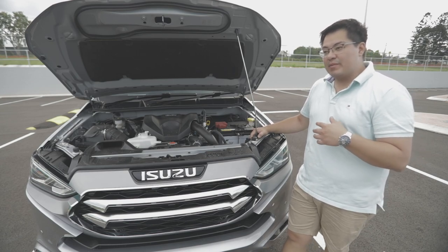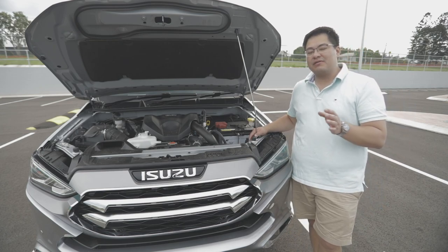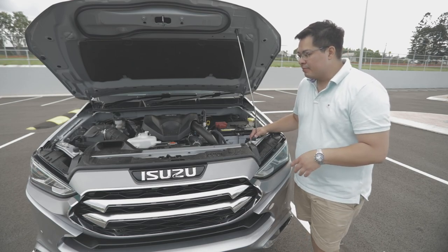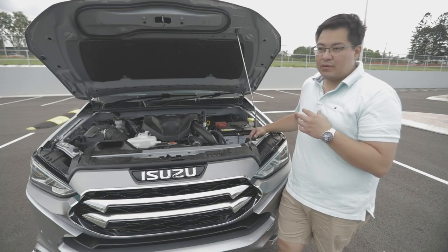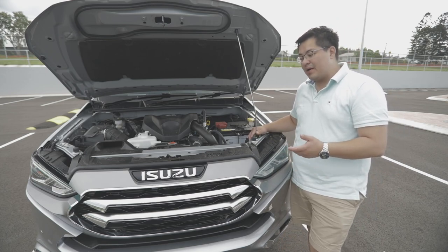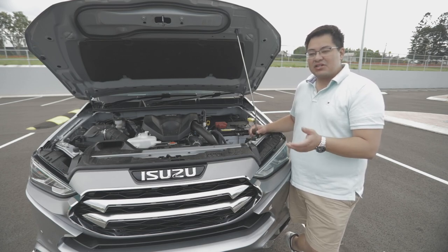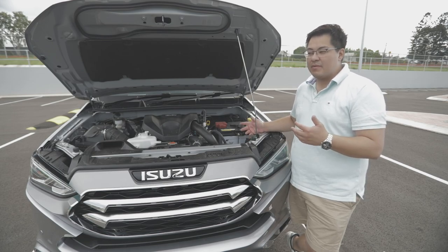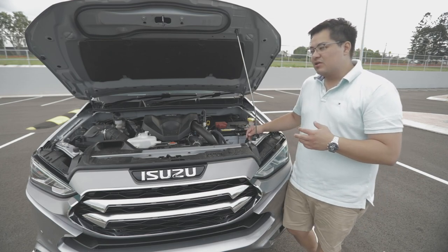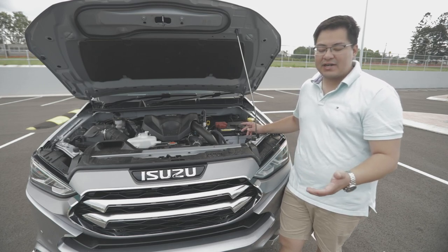One of the good things with the 2021 MU-X is that it actually gets an increase in power — it goes to 140 kilowatts and 450 newton metres of torque, an increase of 10 kilowatts and 20 newton metres respectively. From an engine perspective it performs really well off-road. Extra power is always welcome, but it weighs about 400 to 500 kilos less than competitors with higher power outputs, so you shouldn't notice much of a difference.